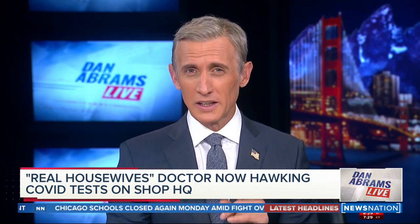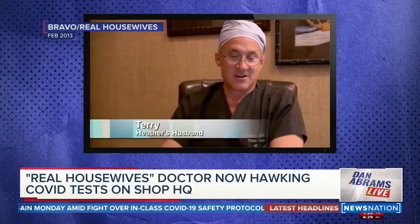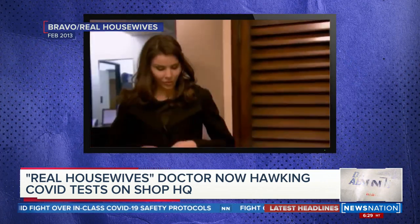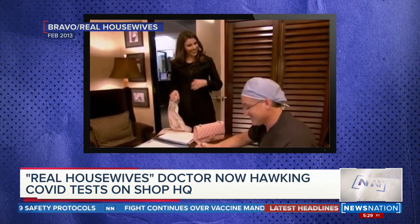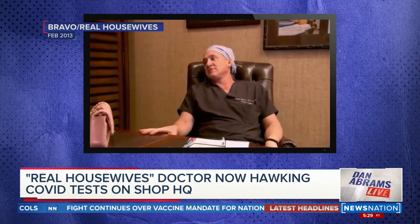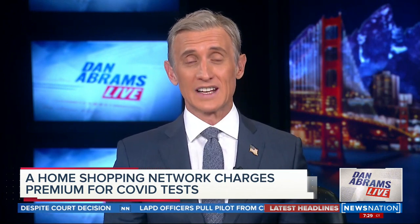Does the name sound familiar? Yes, he is a plastic surgeon on the reality show The Real Housewives of Orange County. So of course we can trust him about the latest COVID information and testing.